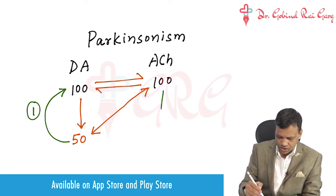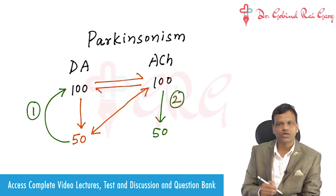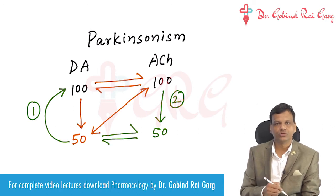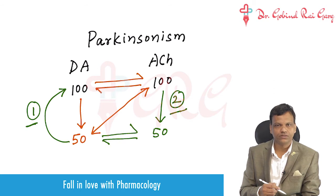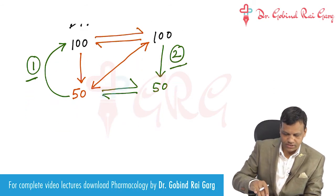The second thing we can do is decrease the cholinergic system — we can lower the cholinergic activity, which will again restore the balance. So two types of drugs, either dopaminergic or anticholinergic drugs, can be used in Parkinsonism. We will discuss these one by one, starting from dopaminergic drugs.